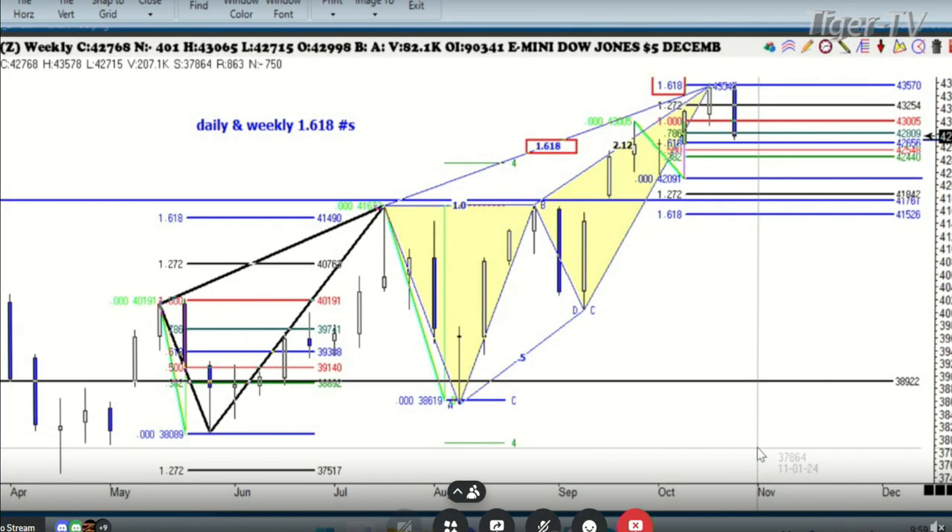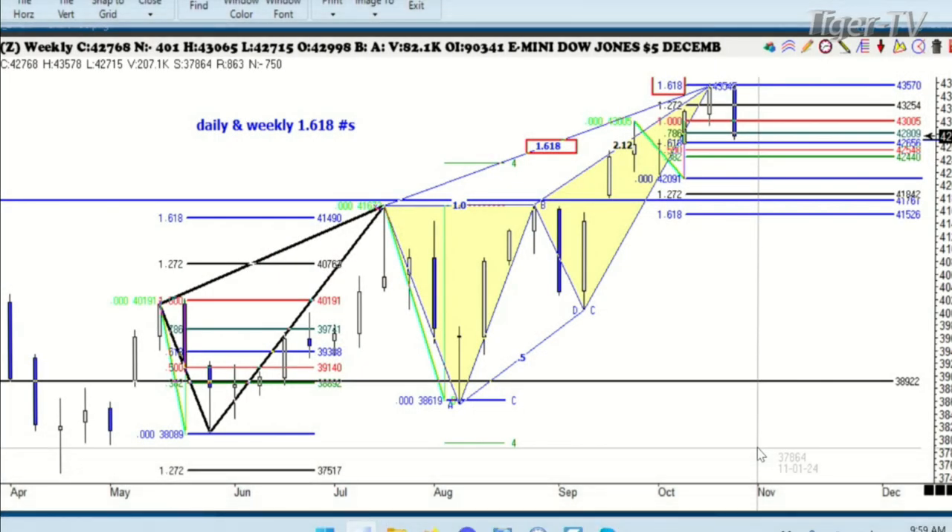There's the Dow Jones on the weekly that we were looking at. You remember on Friday we said we had a double 1.618 number at 43,570 — the high was 43,581. We're now 800 handles lower but we need to look at what's happening right now. You can see the double ABCDs — that's the ABCD off of this move and it's the big ABCD off of that move. You see doubles in here like that, that's a big deal, but we've got something really exciting going on right now.